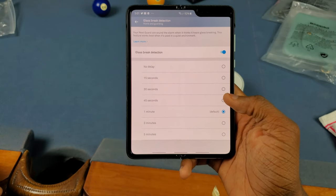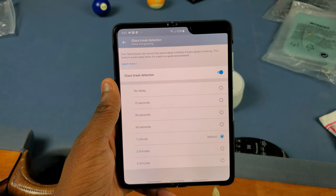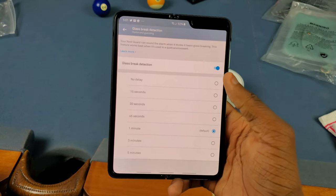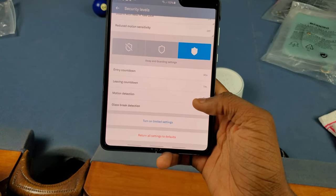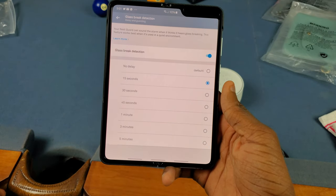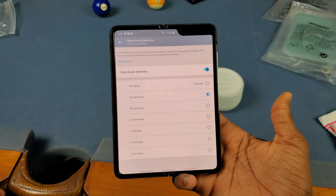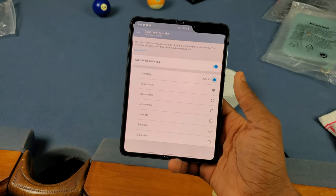I'm going to set the delay to one minute for this video, but normally I'd set it to 30 seconds. It actually says your Nest Guard can sound the alarm when it thinks it hears glass breaking, and this feature works best in a quiet environment. You can set the delay or just turn it on or off — it's off by default. When you go to the Away and Guarding settings, it's there again, set to 15 seconds by default instead of 30. I might not even set a delay since, if nobody's home, who's going to be breaking glass anyway — unless maybe you have a dog that knocks over a cup, but I don't have any pets.